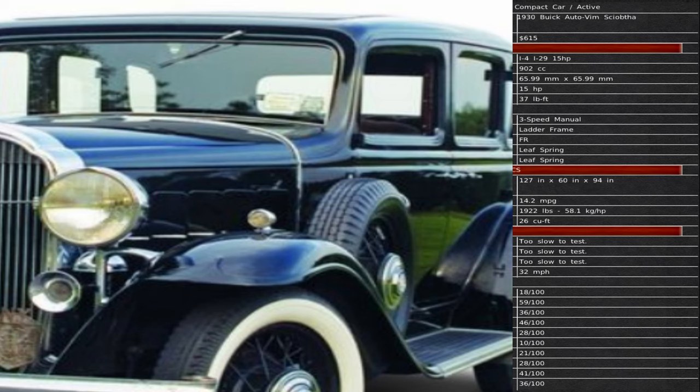Buick Auto has a vehicle called the Sioboth. That has an overall material cost of $615, a 902 cc motor, 15 horsepower, 37 foot-pounds of torque, and a 3-speed manual transmission. Overall length is 127 inches, overall width 60 inches, and 94 inches tall. Fuel consumption is 14.2 miles per gallon, overall capacity is 26 cubic feet, and top speed is 32 miles per hour.